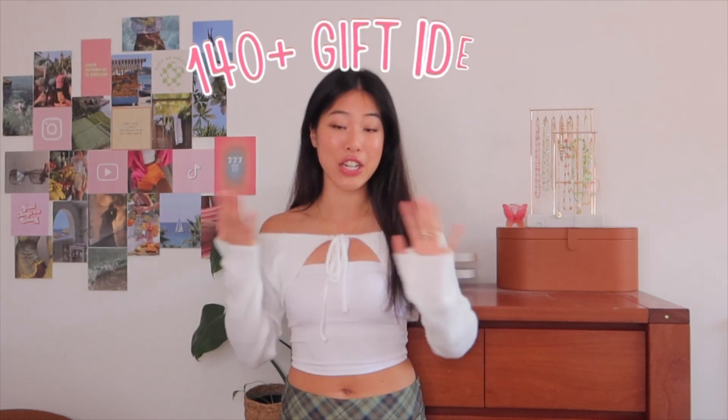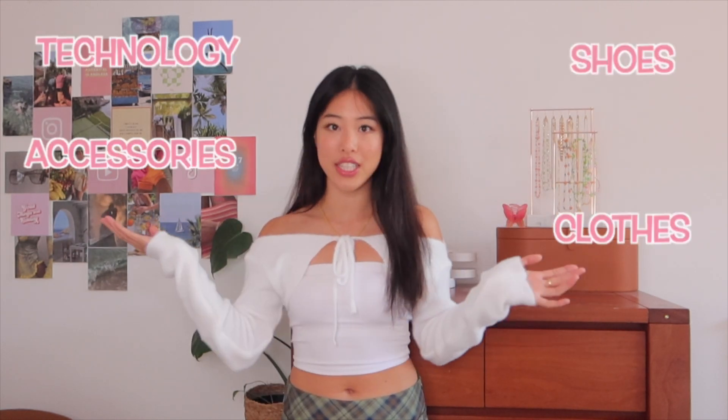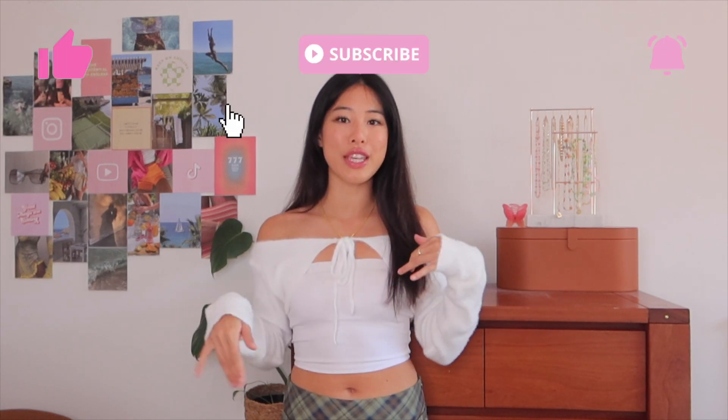Hi guys, what's up and welcome back to my YouTube channel. So I thought let's kick start the Christmas spirit early and I've got a Christmas gift ideas list for you right here. I've got over 130 gift ideas and I've sectioned it all into different categories: shoes, accessories, clothes, technology kind of stuff. Feel free to send this video to your friends, your fam, your partner, anyone that you just want to give a little hint of what you want for Christmas. Without further ado, let's jump right into the video.